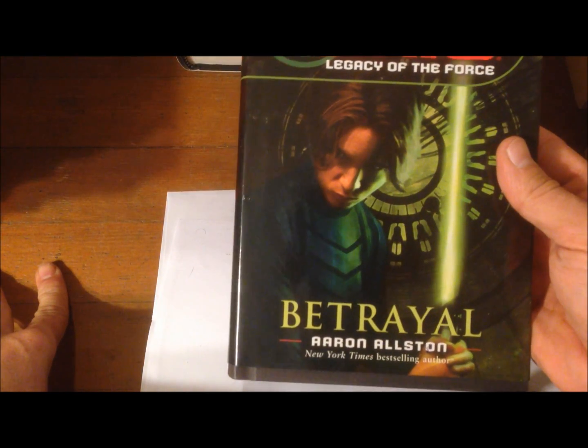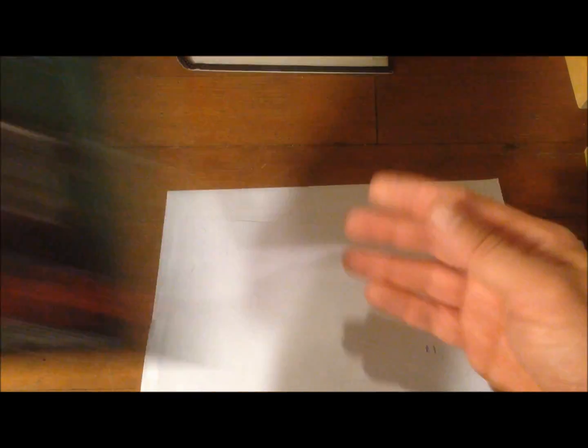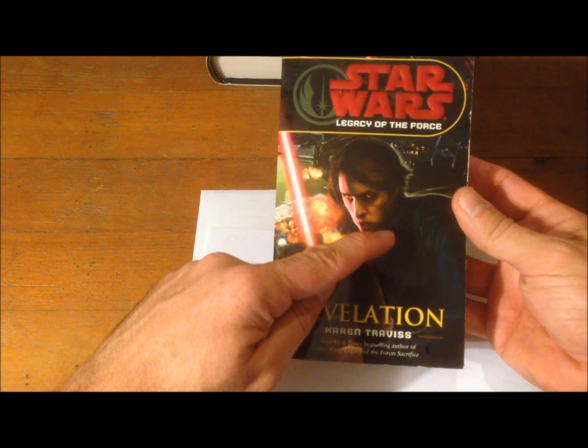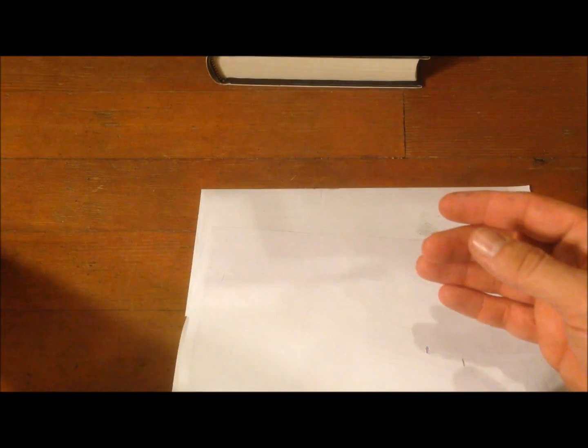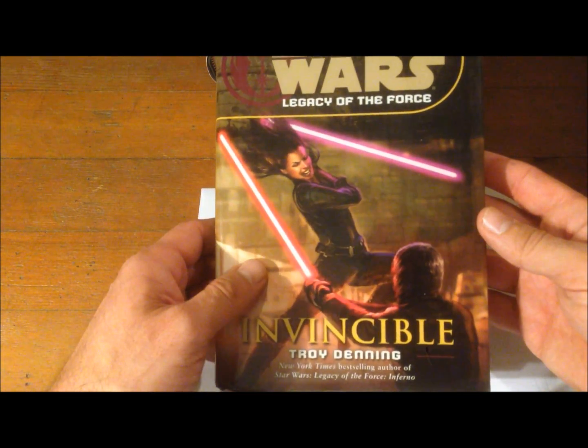Then comes the Legacy of the Force series — not a trilogy, a full series — where Jacen Solo goes to the dark side and becomes Darth Caedus. The books are: Betrayal, Bloodlines, Tempest, Exile, Sacrifice, Fury, Revelation, and finally Invincible, where Jaina has to fight and kill her twin brother Jacen. The Solos at war.